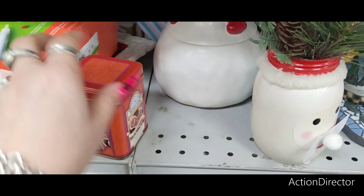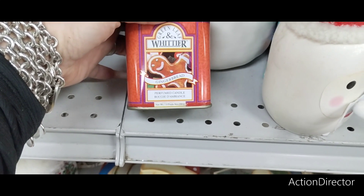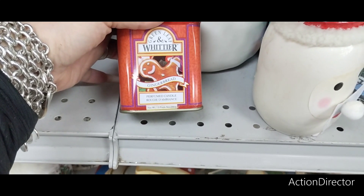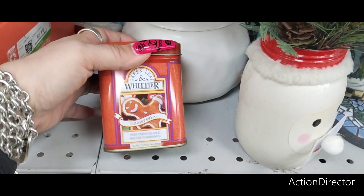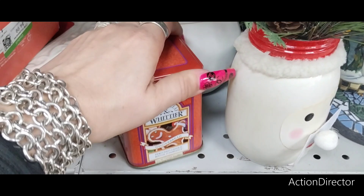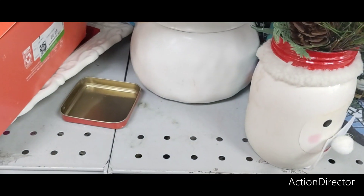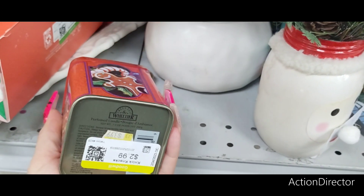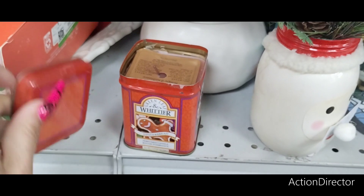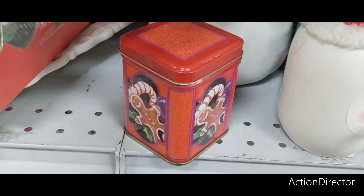Oh my goodness, look at this — Green Leaf Gingerbread Perfumed Candle. Does it say bougie d'ambiance? That smells good. That is cute. $2.99 though. Green Leaf in Whittier — that's actually a real street here. That's cute.